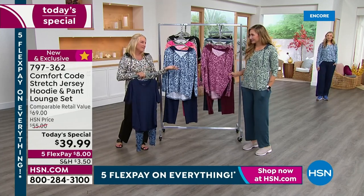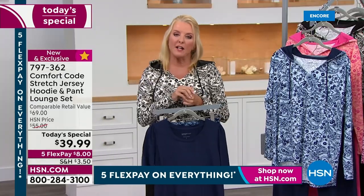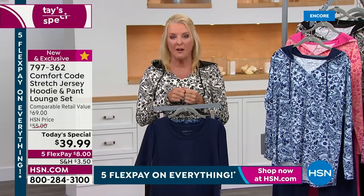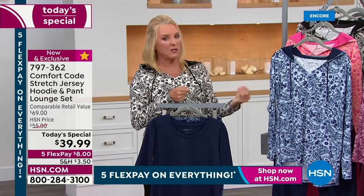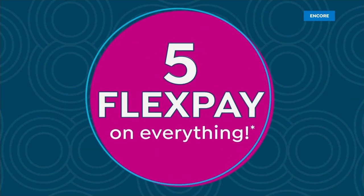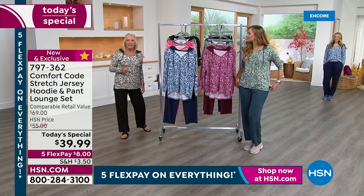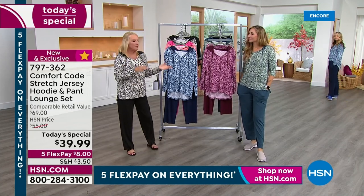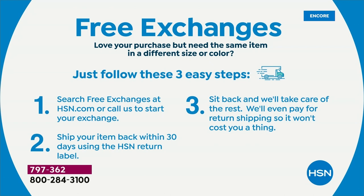I do want to mention Flex Pay — that's awesome, it's a great way to go. You have $8 to get this home and five months to pay it off with any major credit card. If this is your first entrée to Comfort Code, it's a great way to try the line and feel the quality for just $8. Also, we have free exchanges — if you want a different color or missed the size, we'll have you ship it back for free, we'll exchange it and ship it back to you for free.